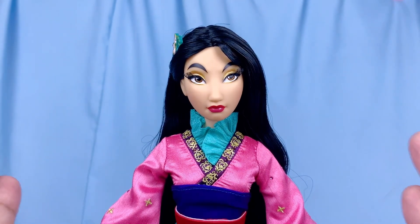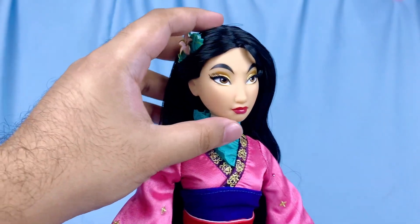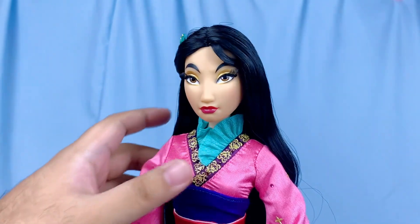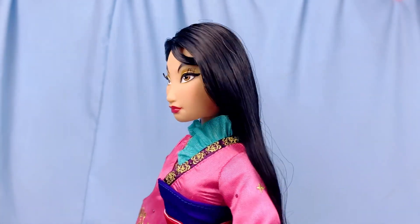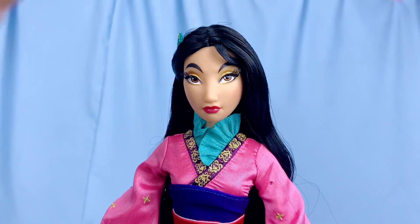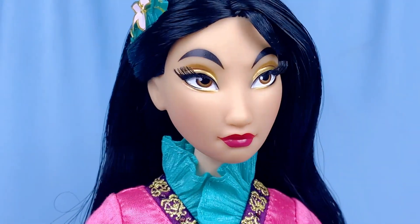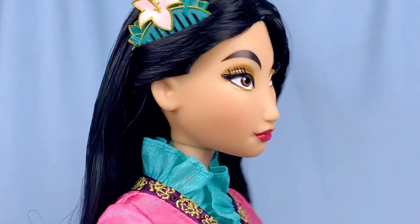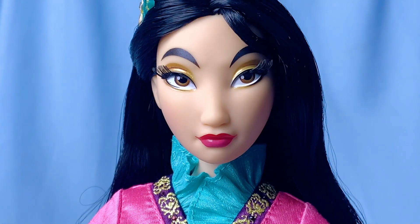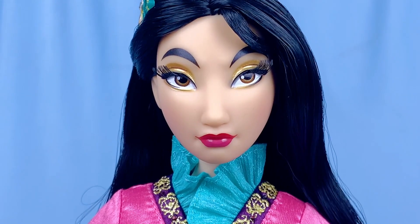Now it's time to get into the details. Mulan features a brand new face sculpt, and paired with this face paint I'm just loving it — she's serious, she's fierce, she is ready to get down to business. I'm not sure if this sculpt is a sized-up sculpt of the ultimate designer princess doll, but it does share similarities, especially the angry brow muscles sculpted into her forehead. Imagine this sculpt as soldier Mulan — I think it would be amazing if they did that one day.